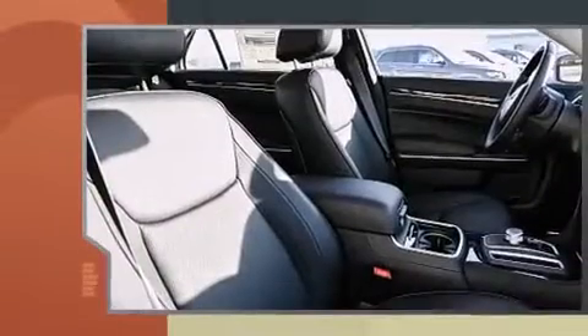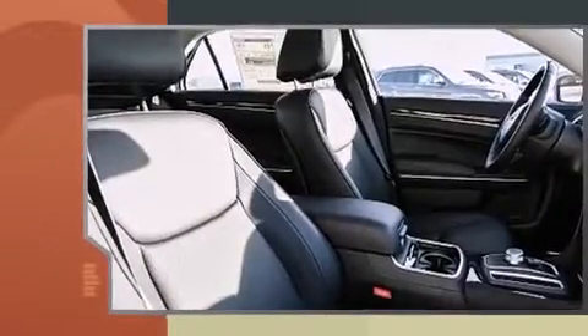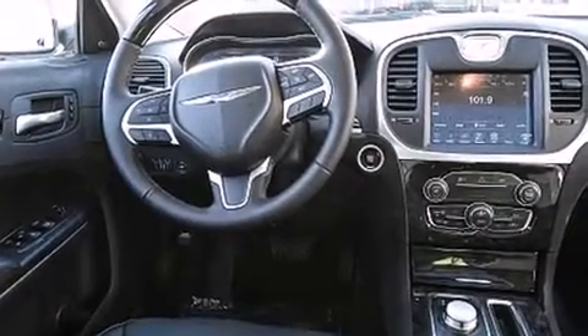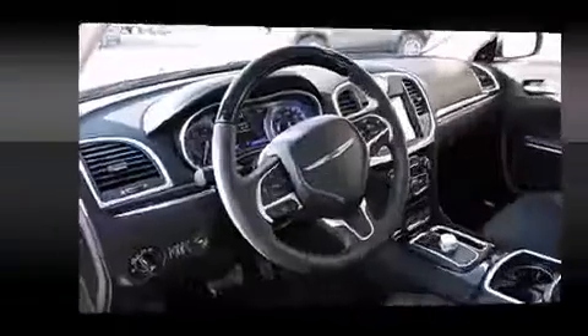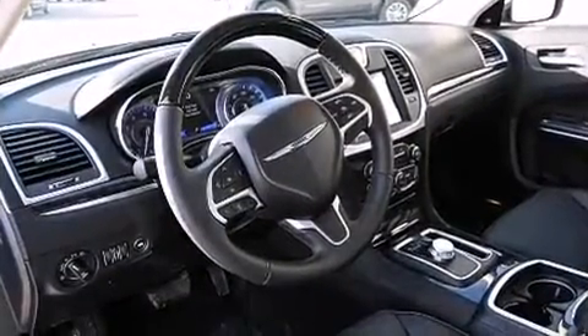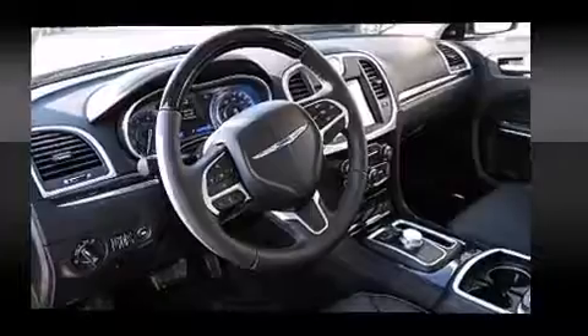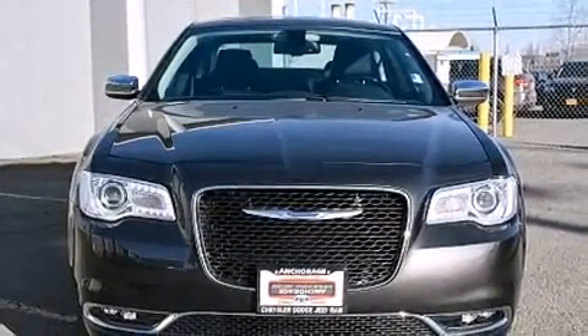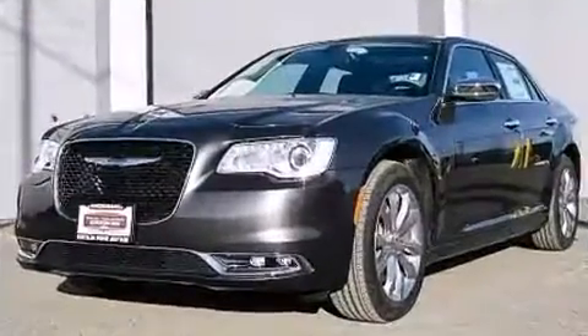Chrysler infused the interior with top-shelf amenities, such as speed-sensitive wipers, a power seat, power moonroof, remote keyless entry, and more. Features such as automatic climate control and leather upholstery prove that economical transportation does not need to be sparsely equipped.